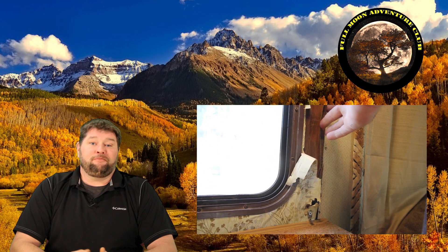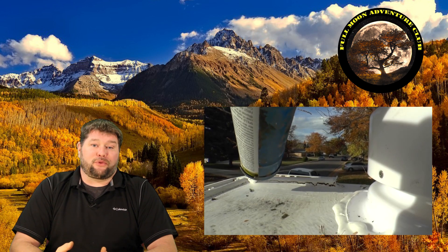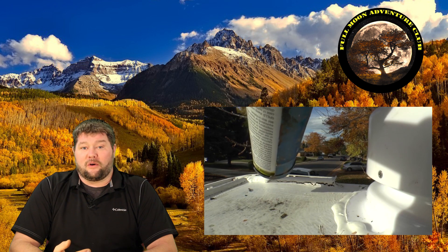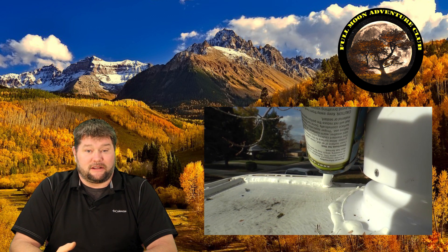Hi everybody, my name is Jim with Full Moon Adventure Club, and today we're going to be answering the question: what is RV water damage? RV water damage is when water gets into your RV, either through a crack, a hole, or a loose seam on the exterior that allows water to infiltrate into the wall or interior of the RV and start doing damage — and it does do damage very rapidly.